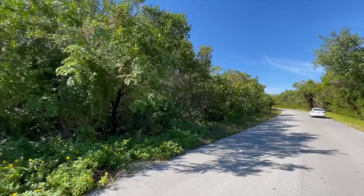I returned to J.N. Ding Darling to see it fog-free, and it was beautiful. The white pelicans were definitely the draw for many people.